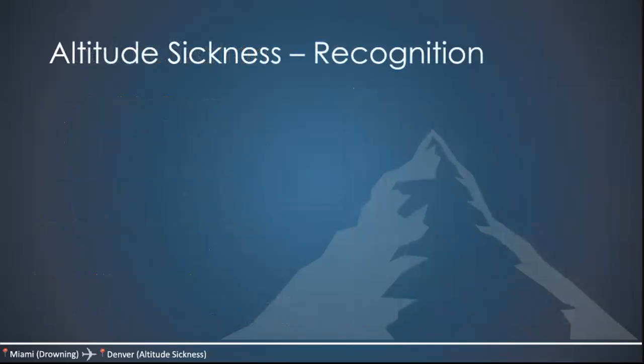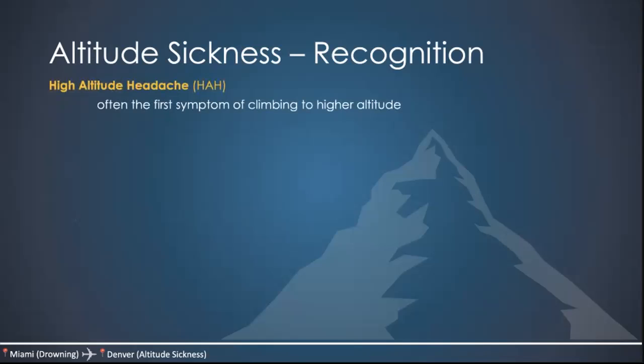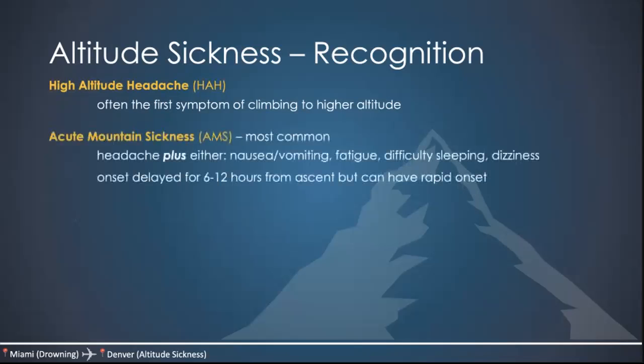There are four major altitude illnesses. High altitude headache is often the first symptom and may occur alone or progress to acute mountain sickness (AMS). AMS is the most common presentation — headache plus other symptoms such as nausea, vomiting, fatigue, difficulty sleeping, or dizziness. Onset can be delayed six to twelve hours from ascent but can also be rapid. Symptoms are often most severe after the first night and generally resolve in one to two days if there's no further ascent. Once you acclimatize to a specific altitude, symptoms don't usually recur as long as you stay at that altitude.